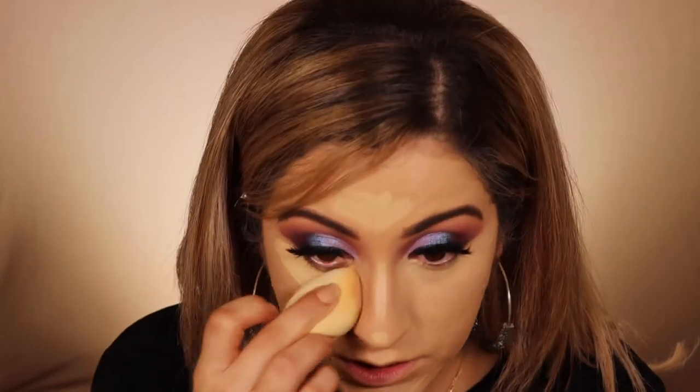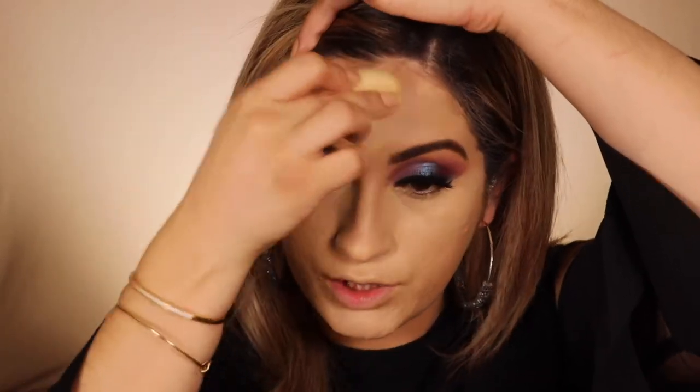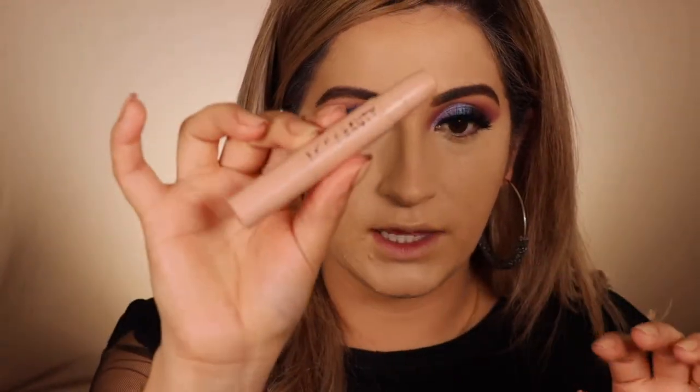Going in with concealer — I'm using my Too Faced Born This Way concealer. I love this. I'm going in with my ELF sponge; I can't remember exactly how much it cost but it wasn't more than ten dollars. It works so well — I really don't even need the Beauty Blender. If you haven't tried this sponge, go get it — I got mine from Target. For contour I'm going in with my KKW contour stick.